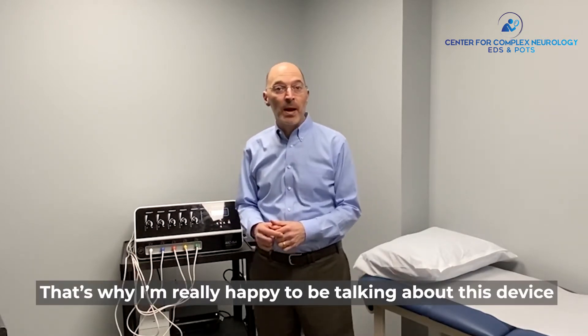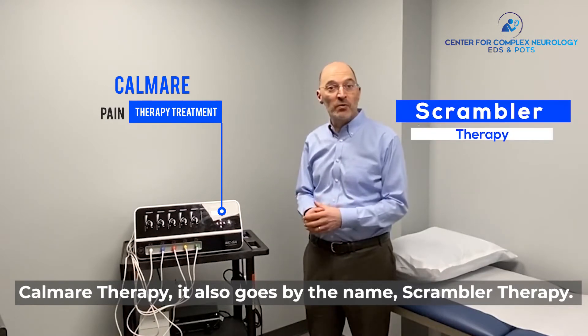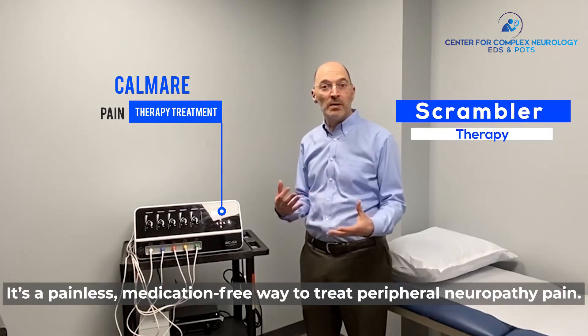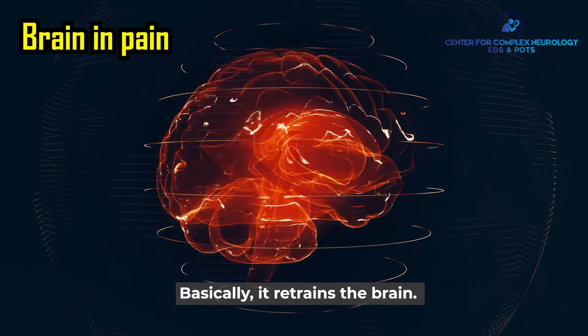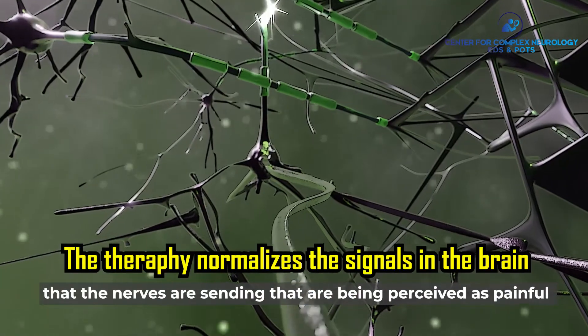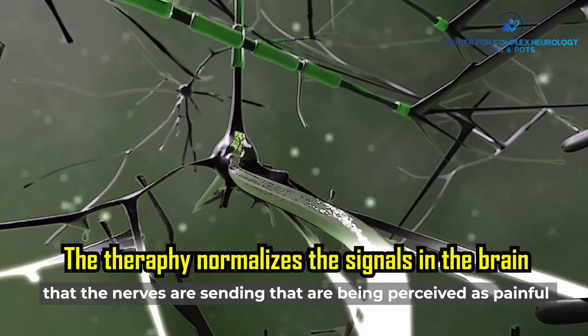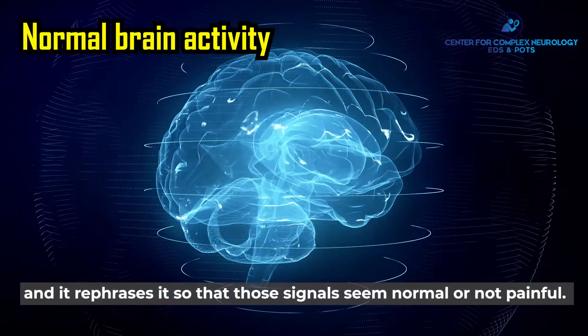That's why I'm really happy to be talking about this device, Calmare Therapy, also goes by the name of Scrambler Therapy. It's a painless, medication-free way to treat peripheral neuropathy pain. Basically, it retrains the brain so it gets the brain to recognize signals that the nerves are sending that are being perceived as painful, and it rephrases it so that those signals seem normal or not painful.